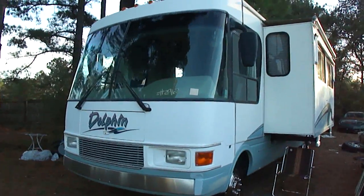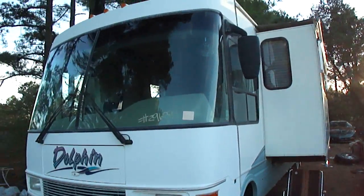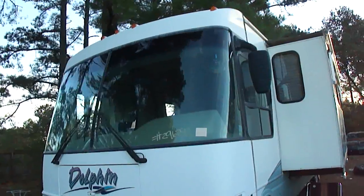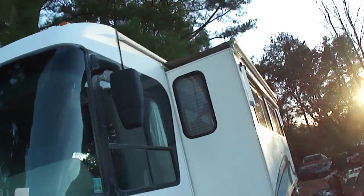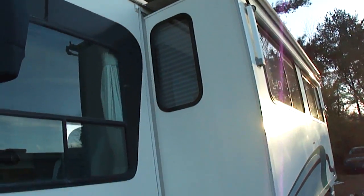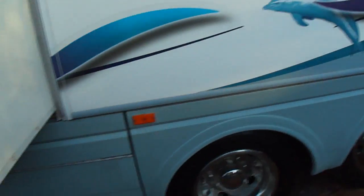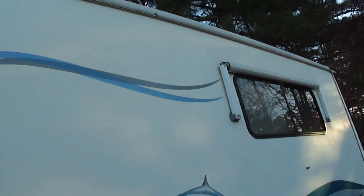Today we have listed for sale a 2000 Dolphin model 5360. As you can see, it has the big super slide with a slide-out awning. It has window awnings all the way around and they all have the metal covers, so you don't have to worry about the fabric getting sun-faded. It has Goodyear tires — 225/70 19.5s — and they're all in good shape. No dry rot, good tread. As you can see, the stripes are all in very nice condition with no cracks or splits. The stripe package is very nice on this unit.